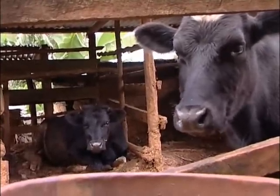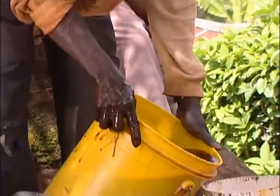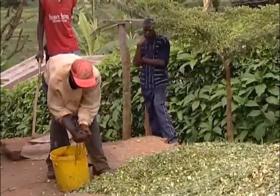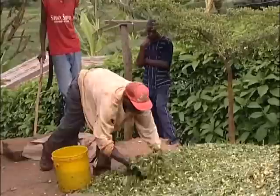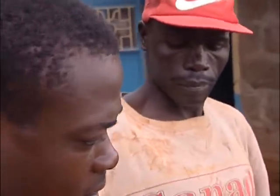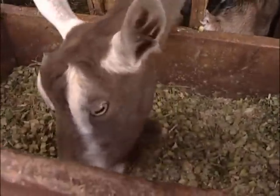The animals even enjoy it because it is mixed with molasses, which is sweeter, so they are able to eat a lot. And whoever is working on those animals — our shamba boys or ourselves — it saves time and even energy, because it is only a matter of getting it from the store and putting it out.